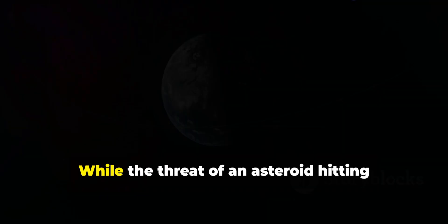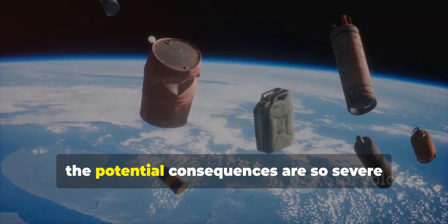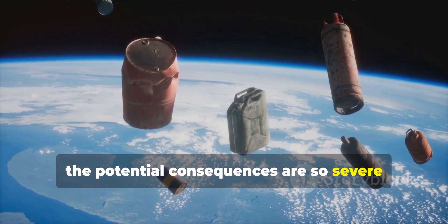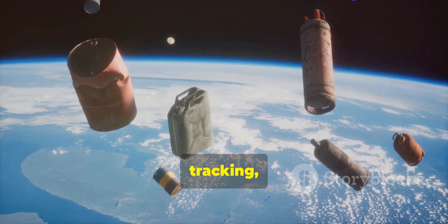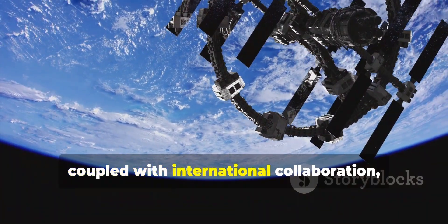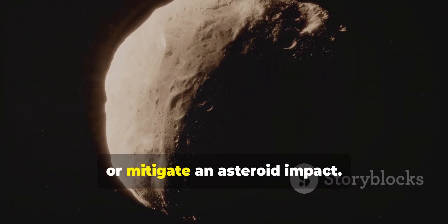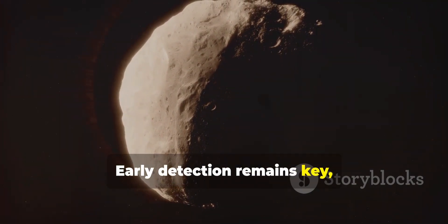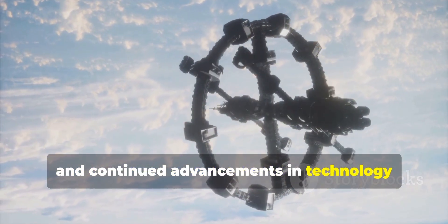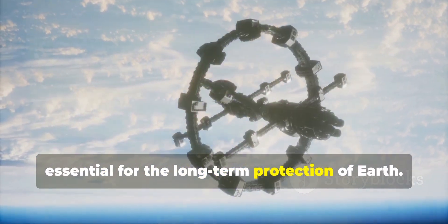While the threat of an asteroid hitting Earth is low in any given year, the potential consequences are so severe that space agencies have developed robust detection, tracking, and deflection techniques. These efforts, coupled with international collaboration, make it increasingly possible to prevent or mitigate an asteroid impact. Early detection remains key, and continued advancements in technology and planetary defense strategies are essential for the long-term protection of Earth.